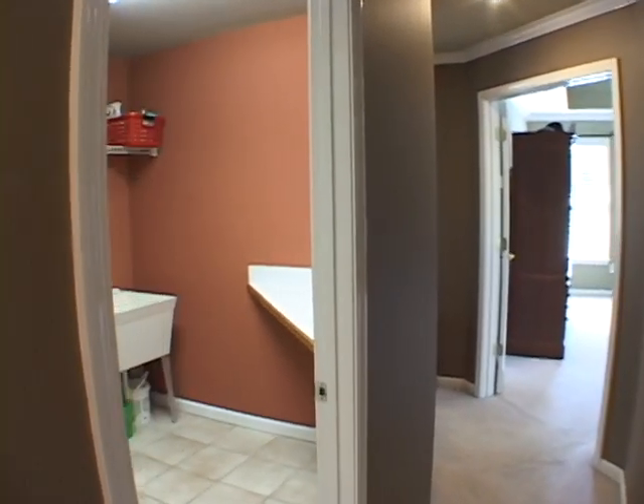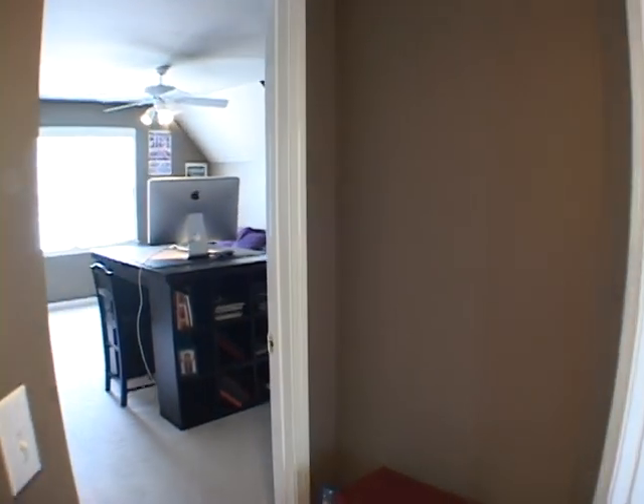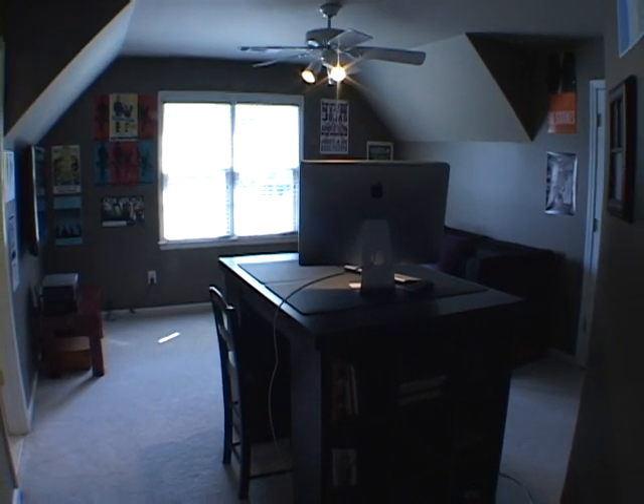Continuing down the upstairs hallway, we'll pass a large upper-level laundry room. At the end of this hall is the third spacious bedroom.